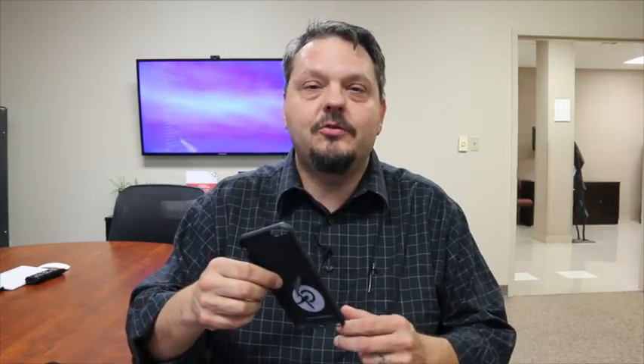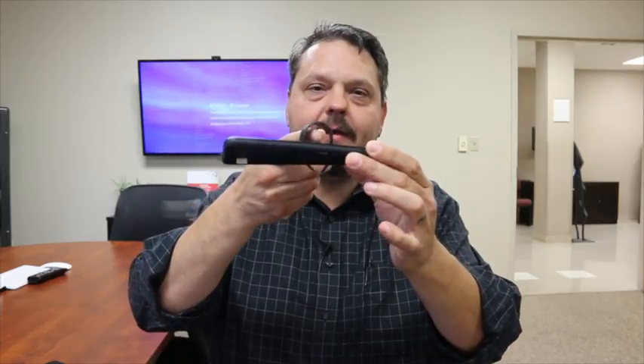I found recently this new case called the Loopy case, and it was actually a Kickstarter campaign done a year or so ago. A couple of guys from Indiana designed this thing, and what they did was create a case with a rubber loop on the back of it.